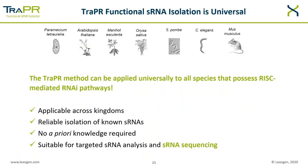The TRAPPER method can therefore be applied universally to all species that contain RISC-mediated RNAi pathways. It is applicable across kingdoms. Reliable isolation of known small RNAs was shown by northern blots, no a priori knowledge is required, and it is suitable for targeted small RNA analysis as well as small RNA sequencing, which we will focus on in the next slides.